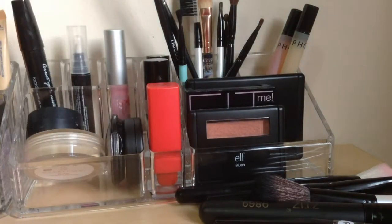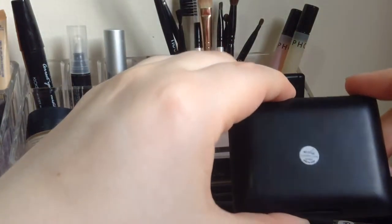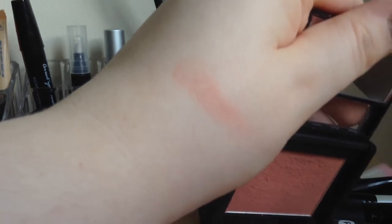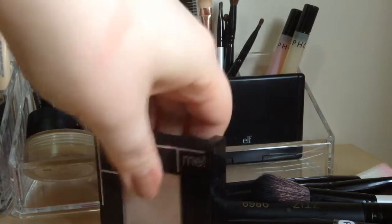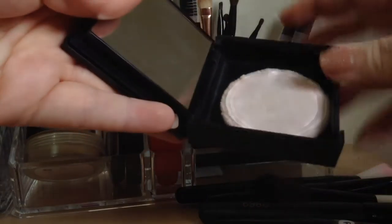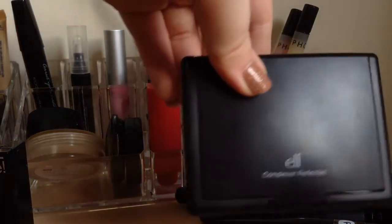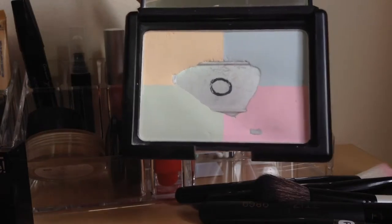So it works. I have an e.l.f. blush in the shade Candid Coral, which just looks like that - there's a swatch. Then I have the Maybelline Fit Me powder in 115 Ivory. It's just a normal powder with a little puff and a mirror at the bottom. And then I have my e.l.f. Complexion Perfection - I don't know what you call this - it's a powder.